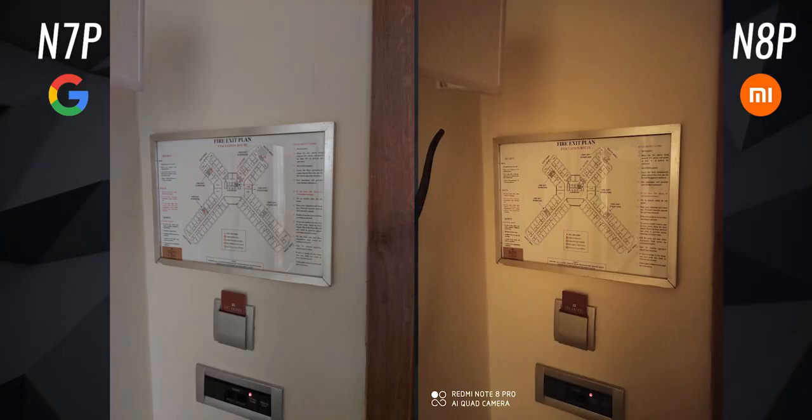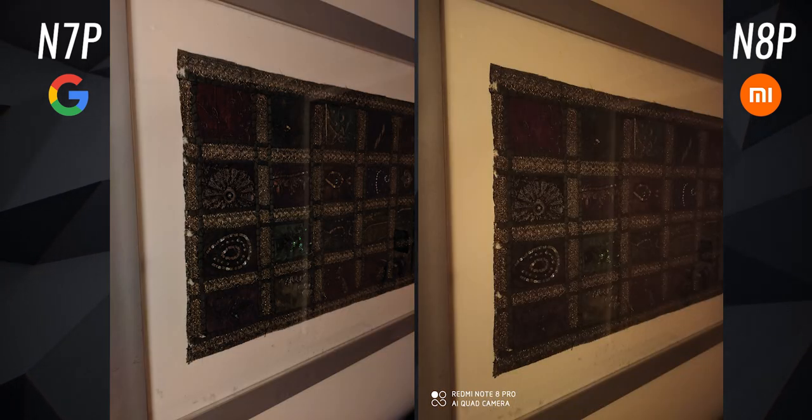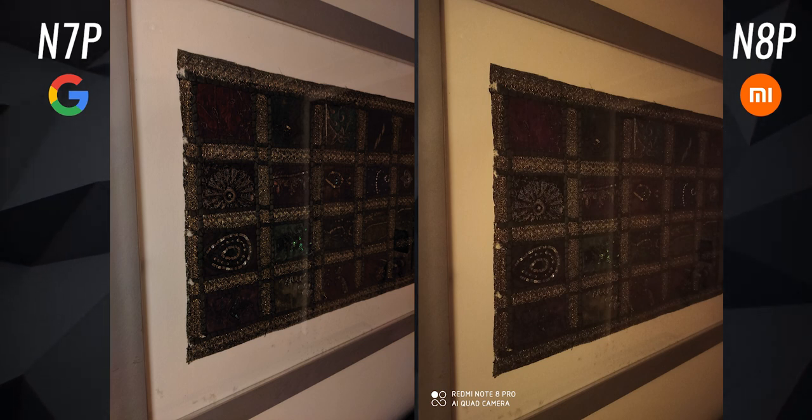The only thing the Note 8 Pro does better is getting the white balance right. I shot these images in a hotel room with a lot of warm yellow lights, so everything naturally looked a bit warm — and the Note 8 Pro got it right. The GCam on the Note 7 Pro tends to turn everything white. So the Note 8 Pro's images ended up looking more natural even though the Note 7 Pro's images are sharper with very low noise levels.